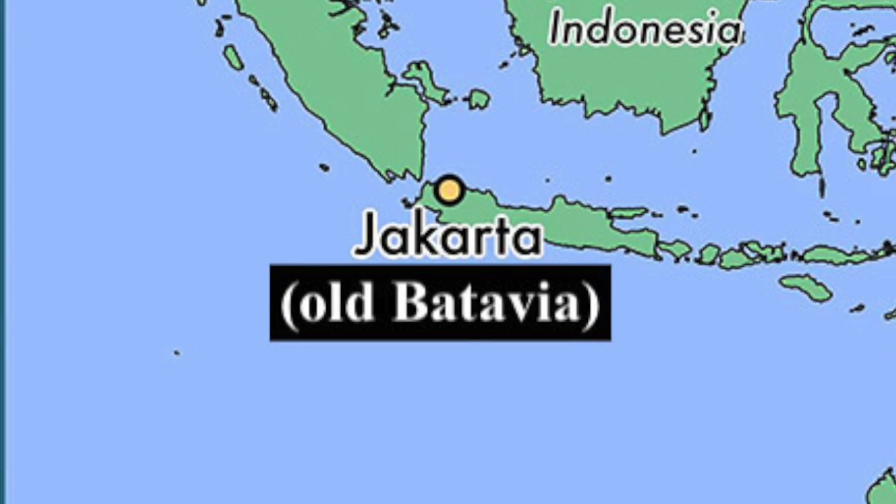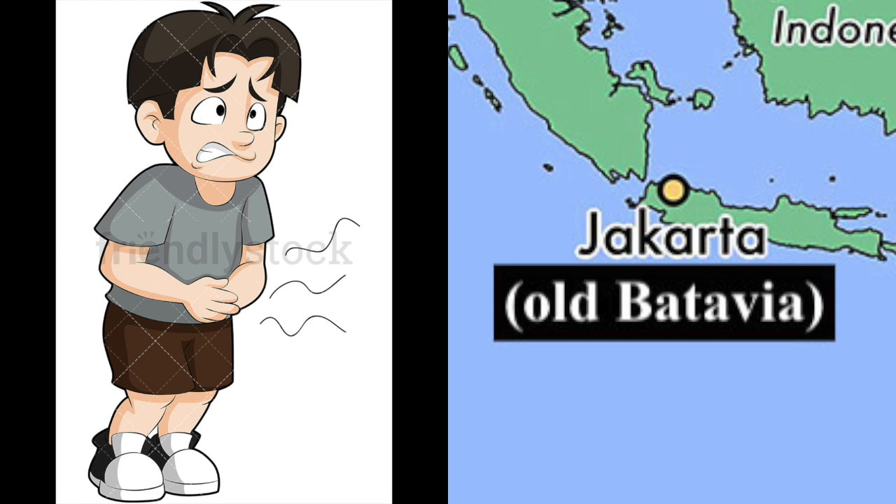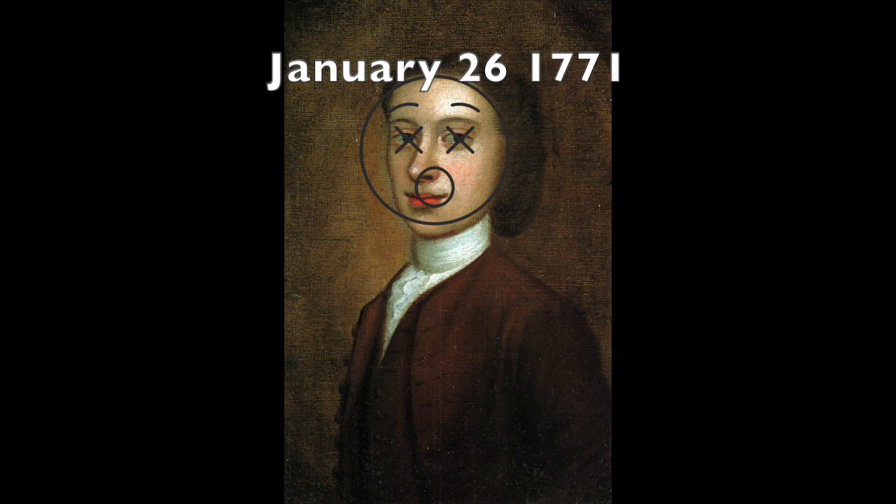After the stop at Batavia, fever, tuberculosis, and dysentery started to spread. On January 26, 1771, Sydney Parkinson, sick of dysentery, was found dead.